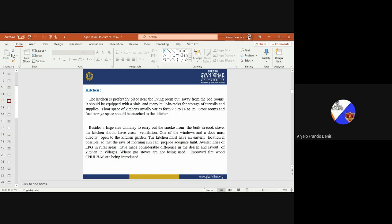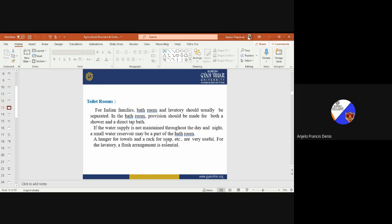For toilet rooms, generally for Indian families the bathroom and lavatory should be separated. In the bathroom, provision should be made for both a shower and a direct bath. If water supply is not maintained throughout the day and night, a small water reservoir may be part of the bathroom. A hanger for towels and a rack for soap are very useful. For the lavatory, a flush arrangement is essential.